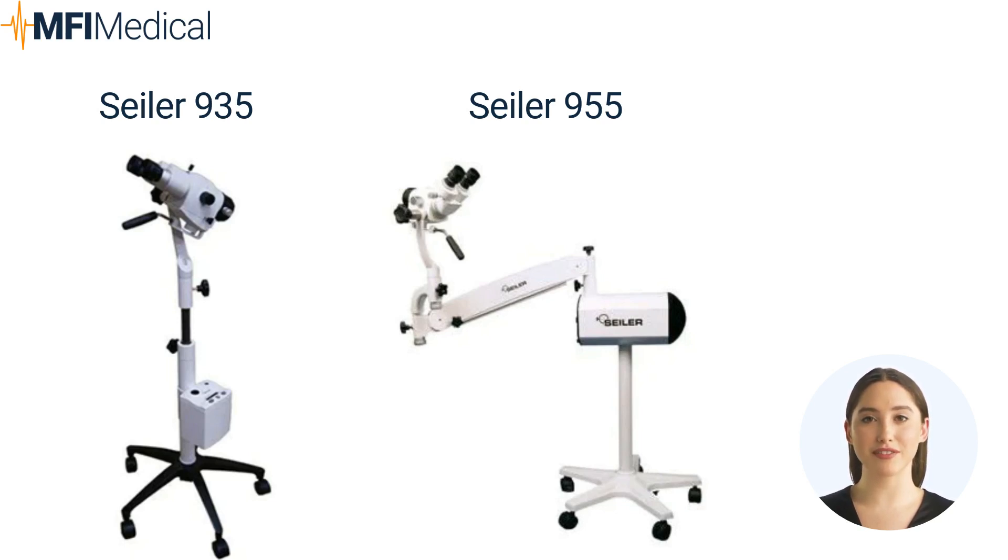The Sailor 955 features a three-step magnification changer, optimal brightness control, and outstanding optics for precise examination. Furthermore, the Sailor 955 colposcope offers multiple magnification options, allowing for seamless switching between magnification levels and providing flexibility for different examination requirements. It is constructed using high-quality materials and undergoes rigorous testing to ensure long-lasting performance.